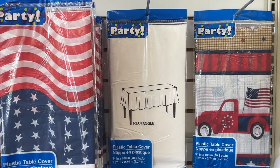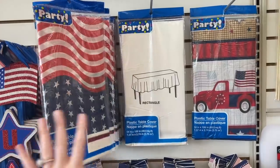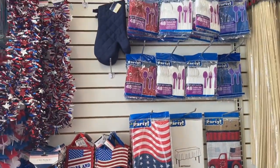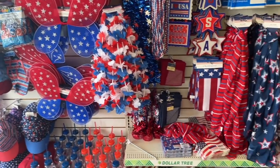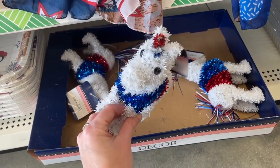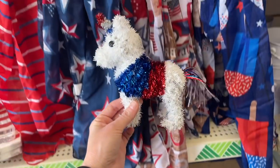They have bandanas, microfiber cloths, and scarves right here. There are also plastic table covers - I really like this one, it's really cool. I just want to grab a couple of things from this area to stash at my house. Oh my goodness - I didn't notice these down here, look at these little unicorns, that is so cute!